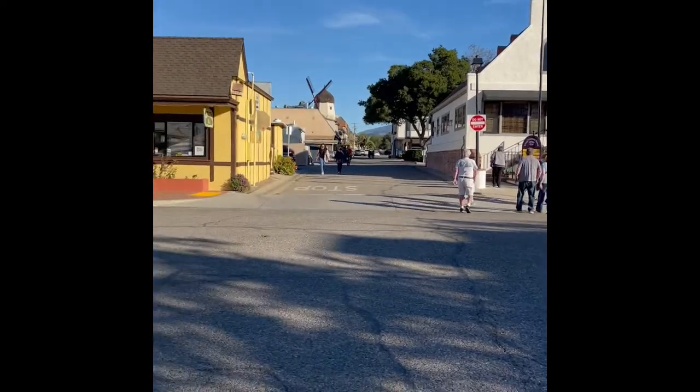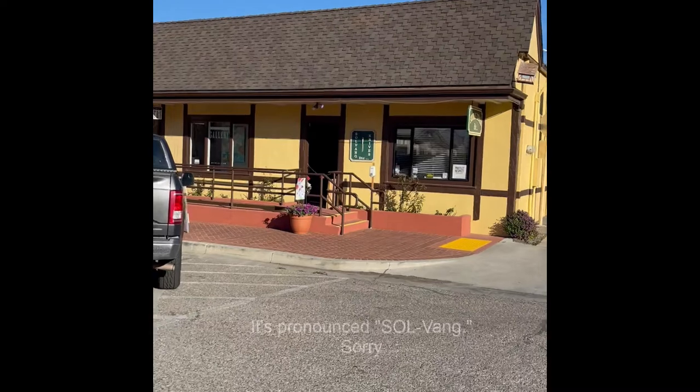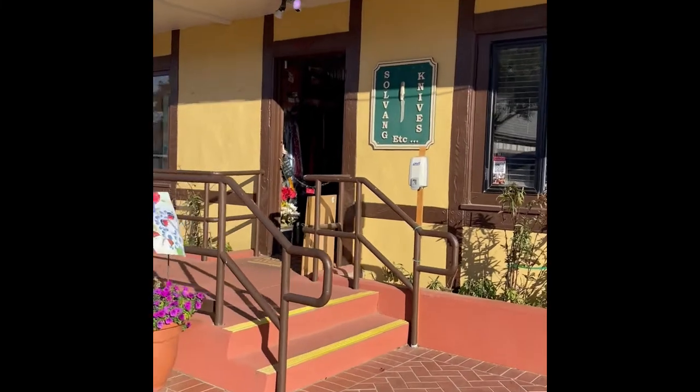Today on Have a Knife Day with Ms. Rexu, we're going over to a very special place called Solvang Knives Etc. So come along with me and let's go check this out.